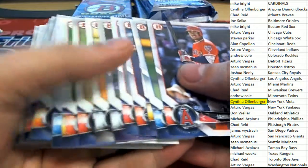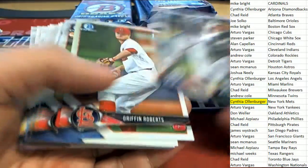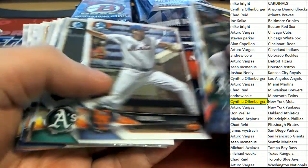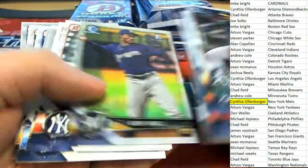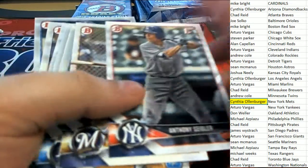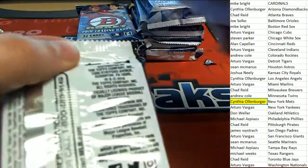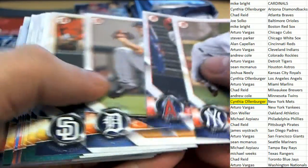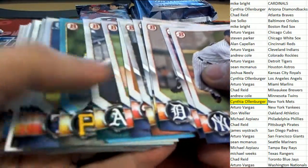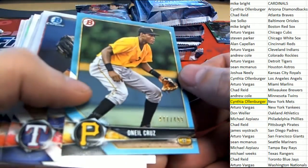Let's hit big - I'm telling you guys we're getting ready to hit big. We're getting ready to pull one of these huge Mets autographs or something crazy, I can feel it. Maybe it'll be the Cardinals guy, maybe it'll be Gorman. There's the O'Neal Cruz number 299 for the Pirates.